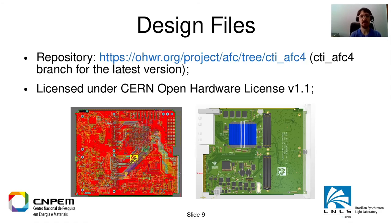The design files are available in the open hardware repository. The version 4 has not yet been merged to the master branch, so if you want to look at the latest release please check the CTI AFC 4 branch. It is licensed under the CERN Open Hardware License version 1.1. We might update this license to version 2, which has better wording and is clearer about what you can and cannot do with the hardware.